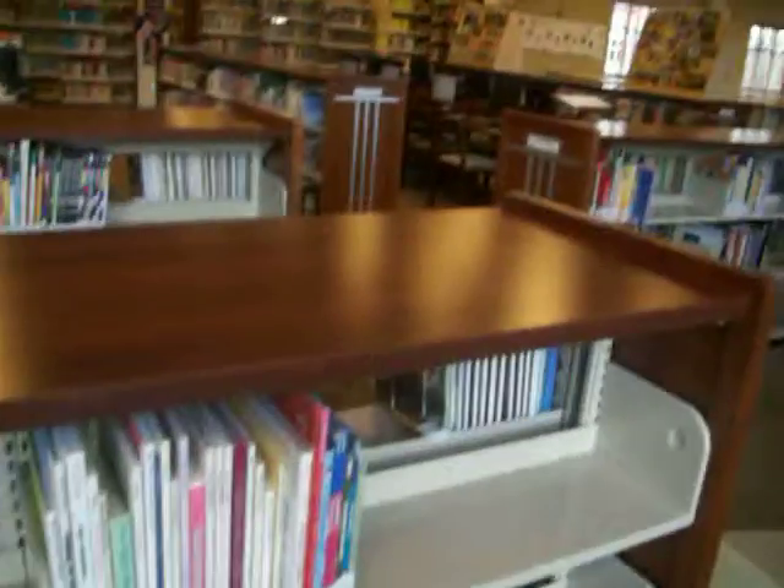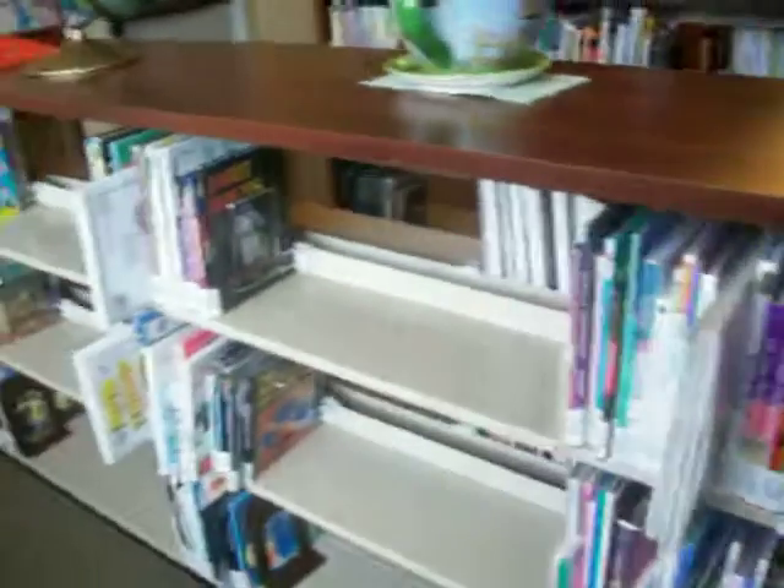Hello everyone out there. This is a tour of my library here at the Oxford Public Library.